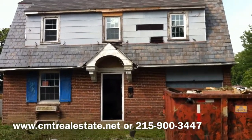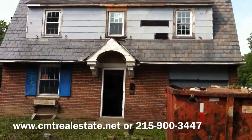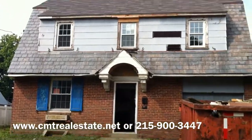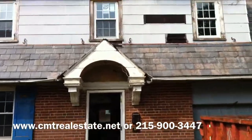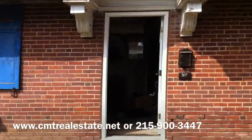Hi, this is Eric with CMT Real Estate and I'm looking at 517 Boyer Road in Sheltonham, PA. This property is a full gut rehab. The property needs absolutely everything. I'm going to do a quick walkthrough of the house to show you the condition.